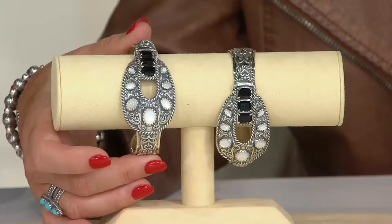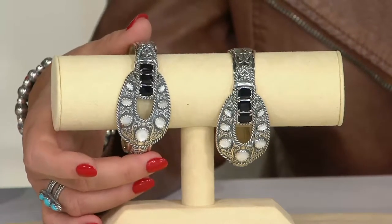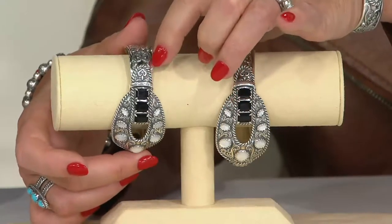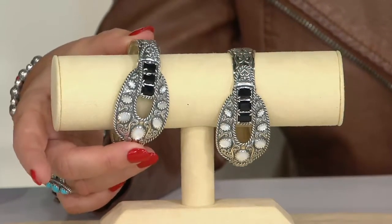The rope detail goes around what I'd like to call the buckle, so this almost has a buckle effect surrounding the mother of pearl. And then we get to the baguettes — the set black agate. There's a vintage feel, and it harkens back to the elegance of those Western movies and the elegance of travel.